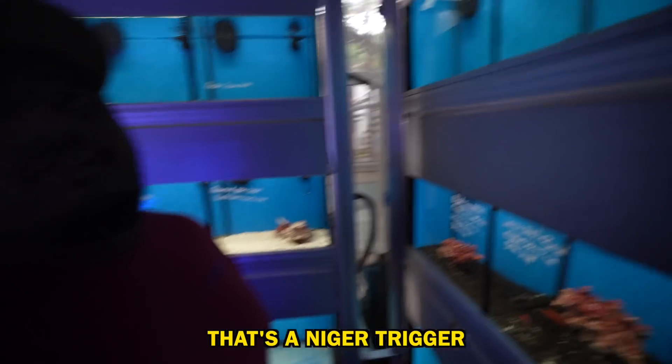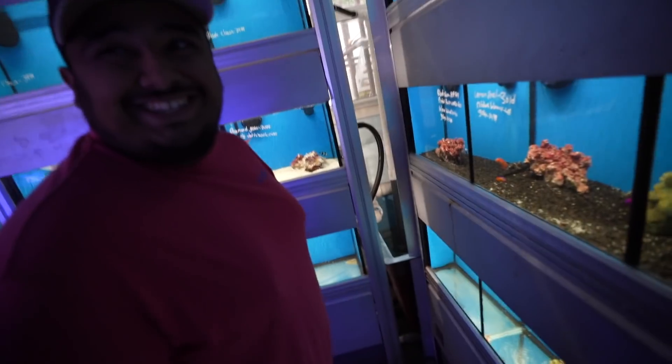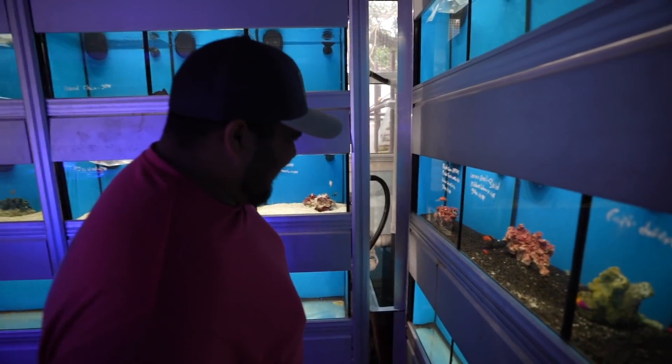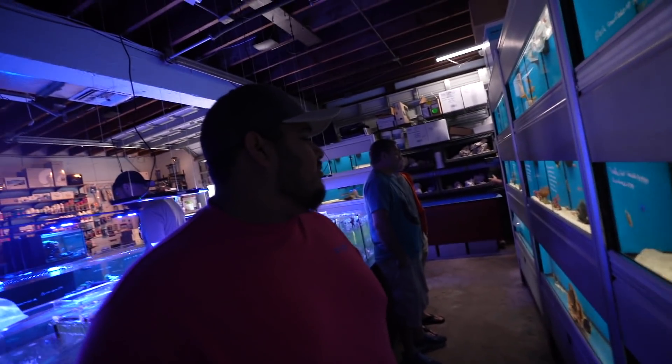What kind of trigger is that? That's a Niger trigger. It's one G away from a whoopsie. I don't know who's naming this stuff. Bunch of clownfish up there. I came here for coral, what am I doing?